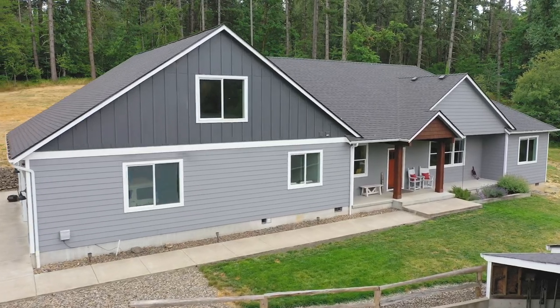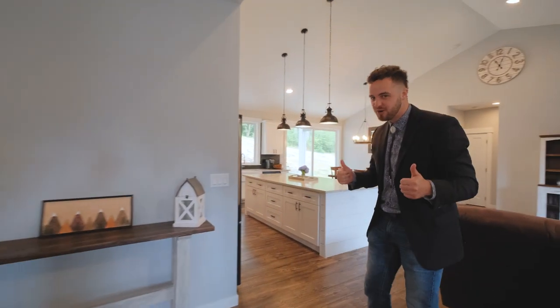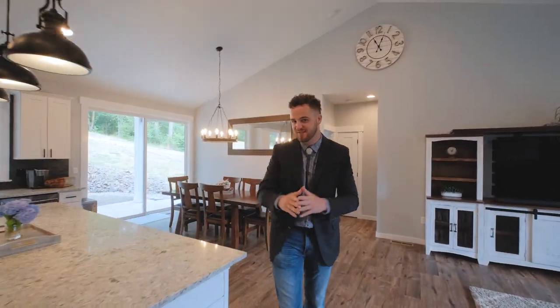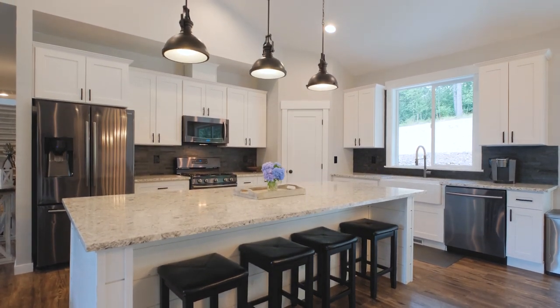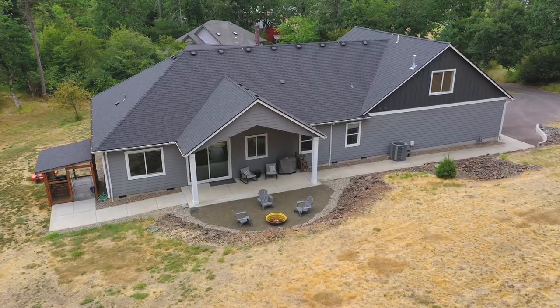Things just keep getting better here as you step into over 3,100 square feet of quality custom construction. An open floor concept with vaulted ceilings makes this place feel as expansive as it is. Of course, you've got a kitchen that checks all the boxes — quartz countertops, tons of cabinet space, stainless steel appliances — all positioned to highlight your backyard views.